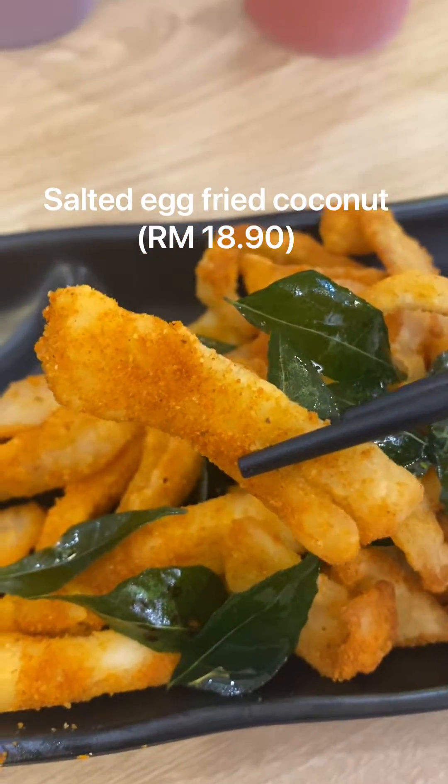Both are worth a try. The price point for the noodles could be a little high, but overall no complaints. If you want to see more videos like this, please like and subscribe. See you next time.